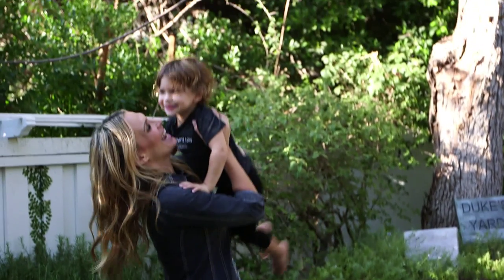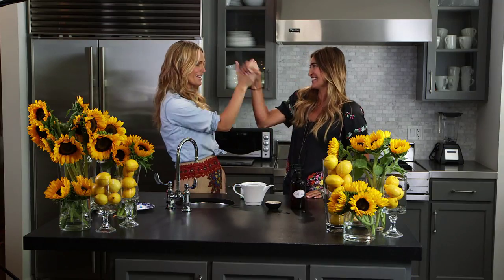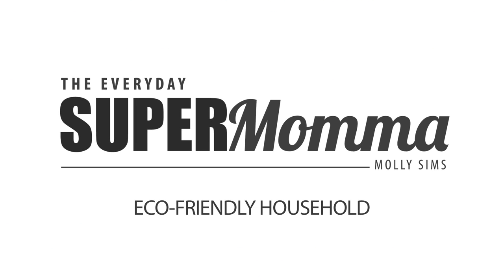Today we're going to show you eco-friendly ways to safely clean your home. I'm here with one of my best friends, Robin Cassidy, she's an amazing blogger for oofus.com.